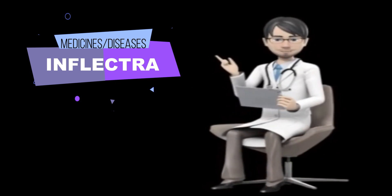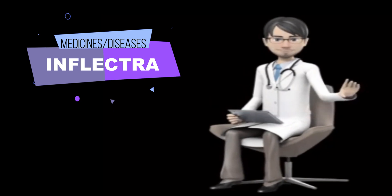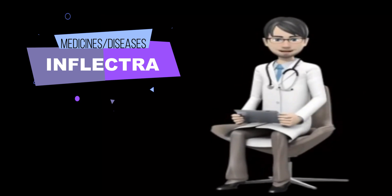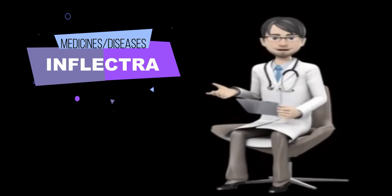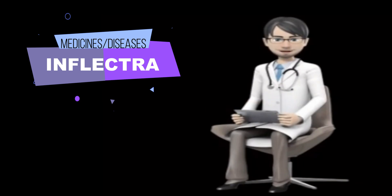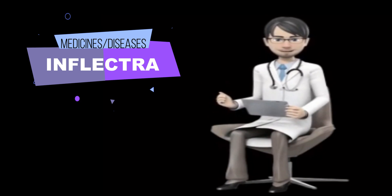If there is inadequate response or loss of response after this period, increase the dose at intervals of approximately 1.5 mg/kg, up to a maximum dose of 7.5 mg/kg every 8 weeks. Alternatively, administration of 3 mg/kg every 4 weeks may be considered.